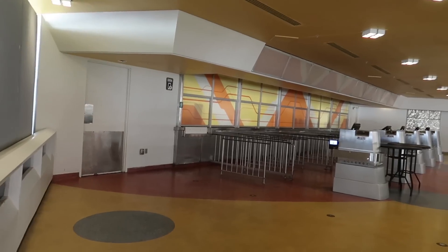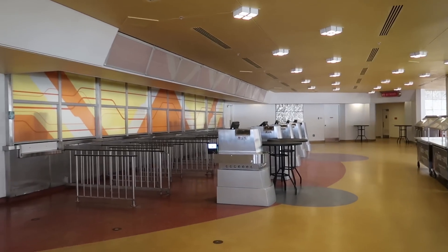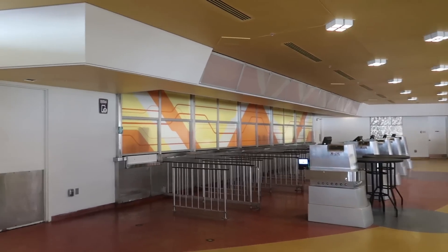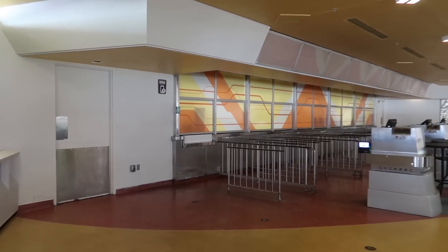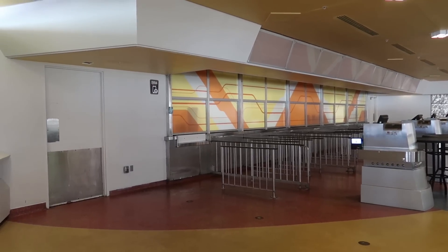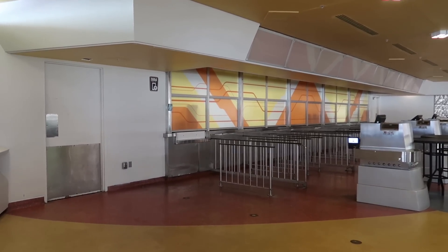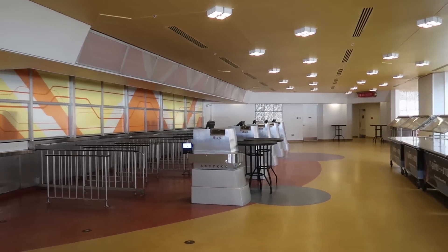One more thing to note: this is the Tomorrowland Terrace Restaurant. It is no longer listed on the Walt Disney World app or website as one of the quick service options — it's only listed under the Happily Ever After Desserts Fireworks. So I don't know that this will ever be opening as a quick service again. So sad.